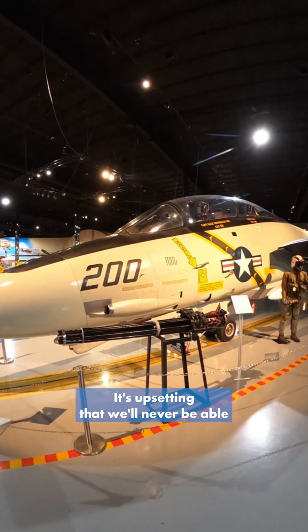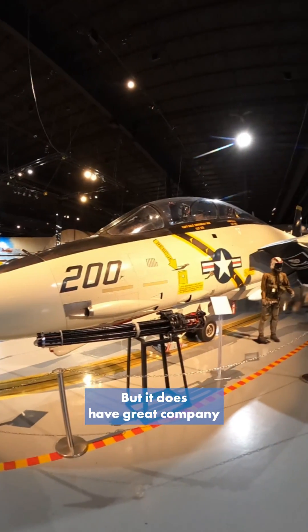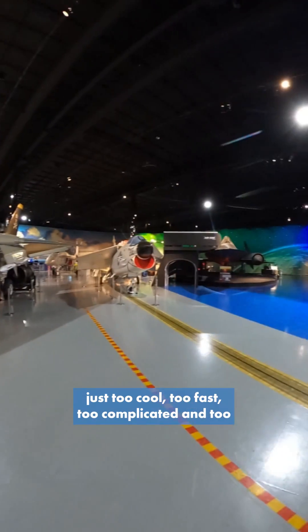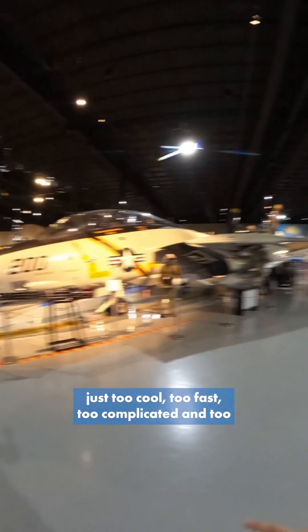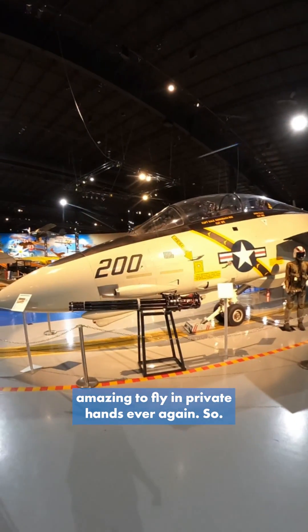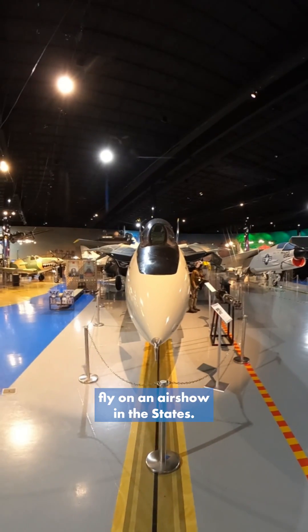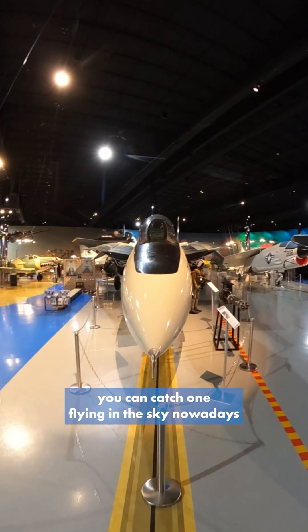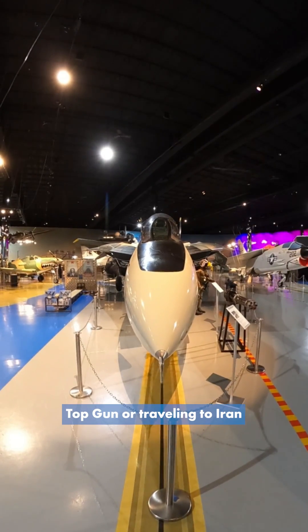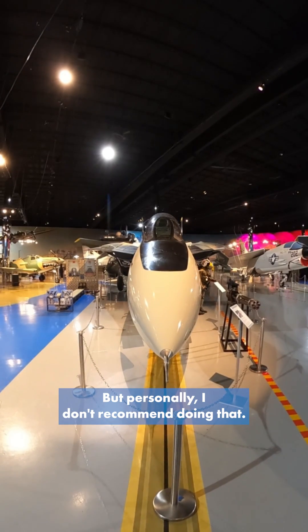So it's a pretty shame. It's upsetting that we'll never be able to see one of these fly. But it does have great company such as the SR-71 — two aircraft that will never fly again because they're just too cool, too fast, too complicated, and too amazing to fly in private hands ever again. Those are the main reasons why you'll never see an F-14 fly at an airshow in the States. The only way you can catch one flying nowadays is either by watching Top Gun or traveling to Iran and hanging out at an airbase there — but personally, I don't recommend doing that.